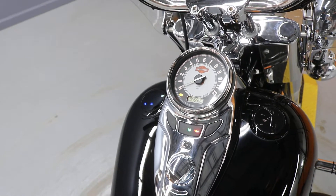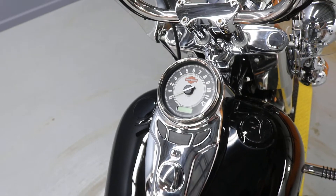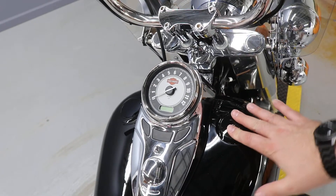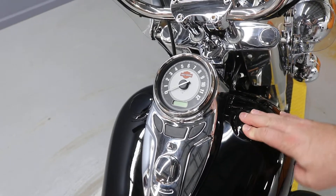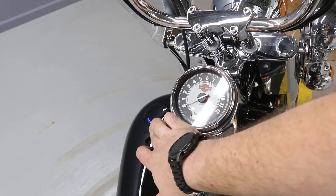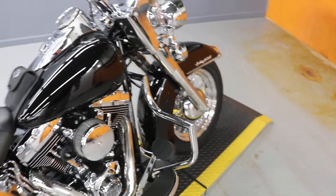6,505 miles on a really nice 2017 Heritage. It's got the flush mount gas cap, which are always fun to try to pop up. It's got the flush mount LED fuel sender, and it's got taller bars.